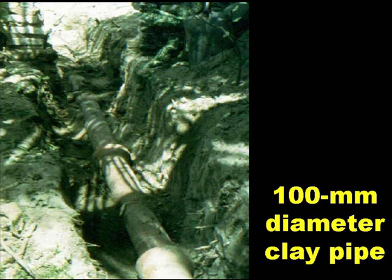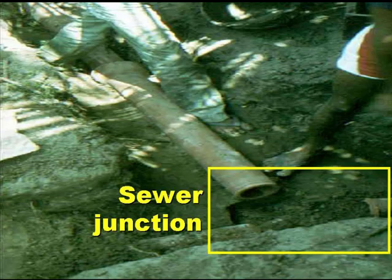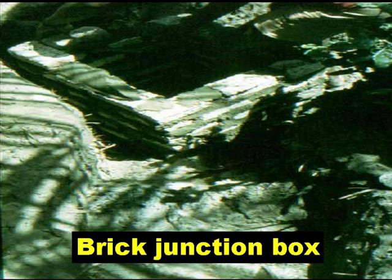One hundred millimetre diameter clay pipes were used, simply because at that time in Natal these were cheaper than PVC pipes. And wherever there was a sewer junction, there was a brick junction box made and covered with a thin reinforced concrete cover slab.